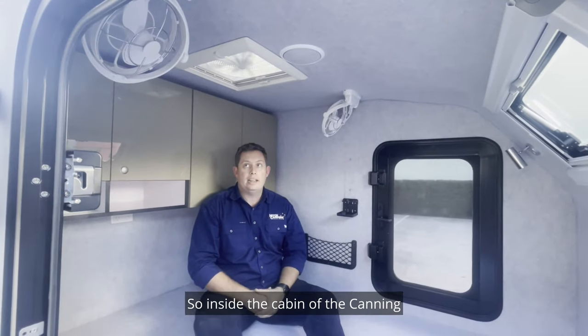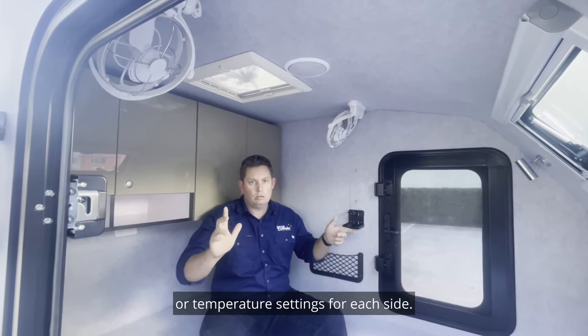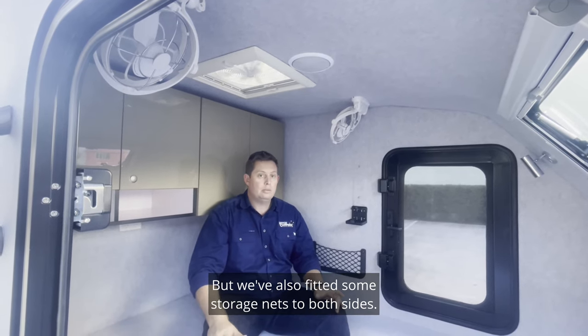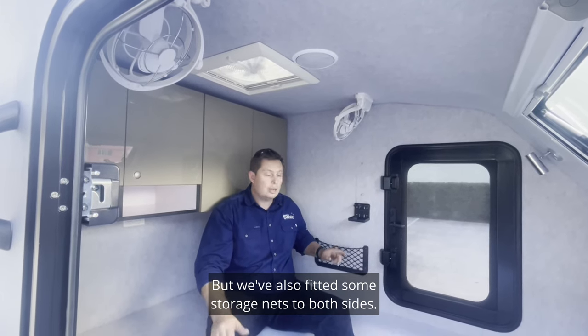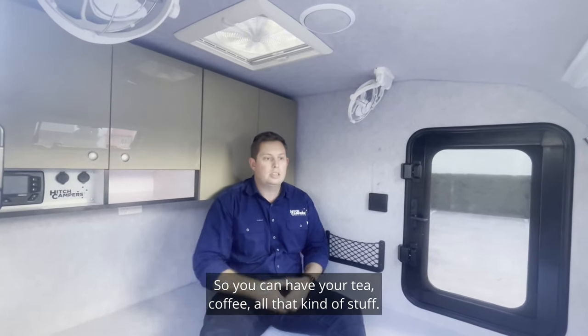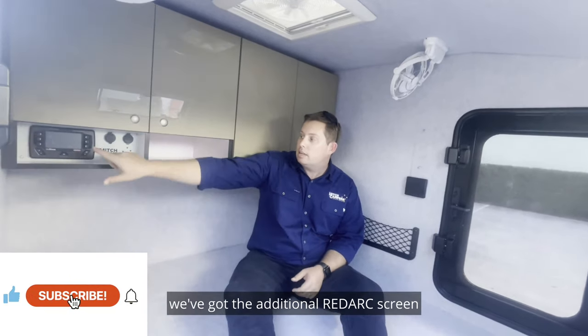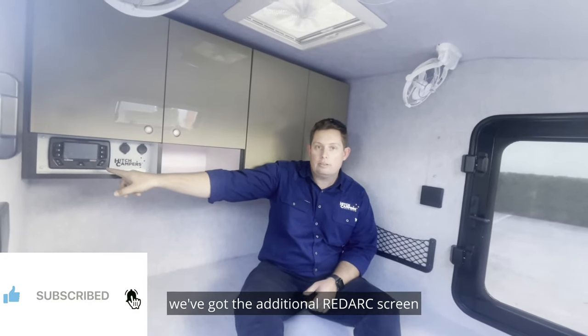Inside the cabin of the camper, we've got two Sirocco fans for these customers, so you've got dual climate control or temperature settings for each side. We've also fitted some storage nets to both sides, and you've got these trick fold-down cup holders that fold away nice and flat, so you can have your tea, coffee, all that kind of stuff. And then inside as well, we've got the additional RedArc screen for the TVMS, which does all that electrical control while you're away camping.